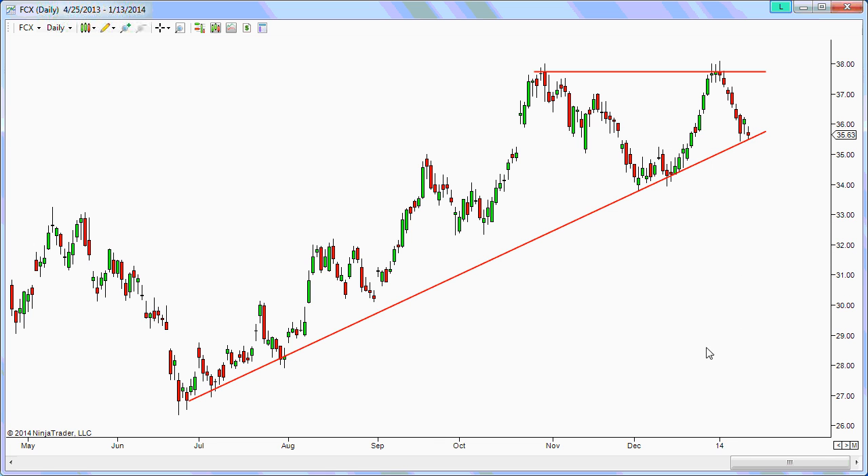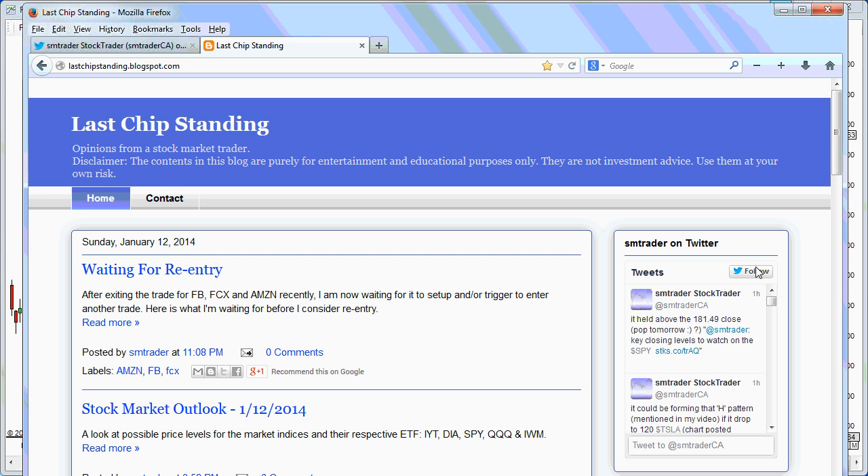That's it for now for the stocks I tweeted. If you want to follow me, just click and follow me on Twitter. My Twitter screen name is SMTraderCA — someone already had the name SMTrader, so I went with SMTraderCA. Have a good day and hopefully you'll be making a lot of money in your trading in the coming days.